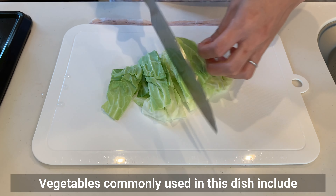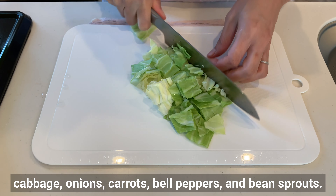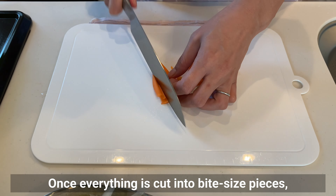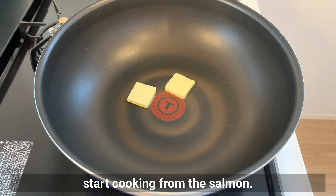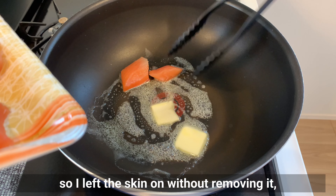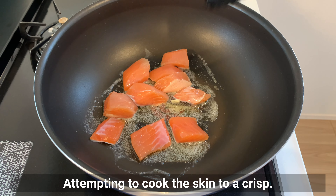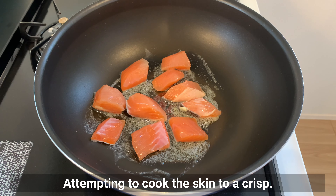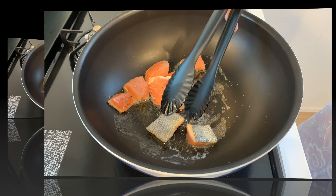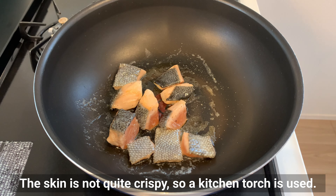Vegetables commonly used in this dish include cabbage, onions, carrots, bell peppers, and bean sprouts — you can use whatever vegetables you have at home. Cut everything into bite-sized pieces and start cooking from the salmon. The key is to cook the salmon in butter. I left the skin on since the salmon looked fresh, but you can remove it if you like. Cook the skin side to make it crispy, and don't forget to sprinkle salt and pepper.